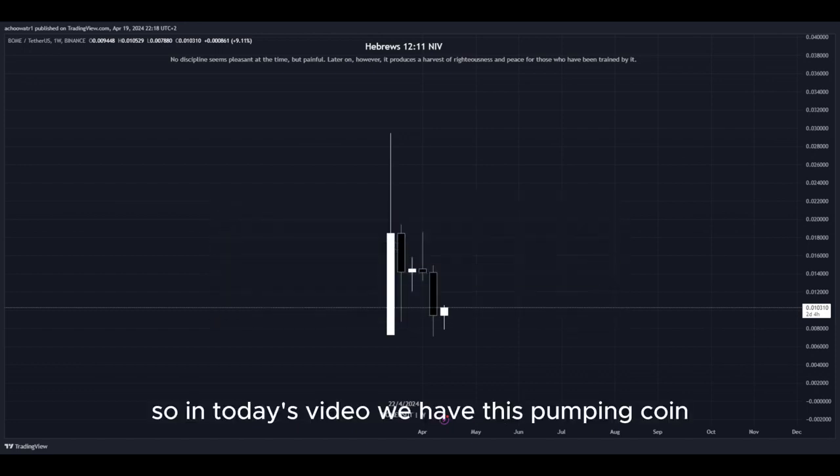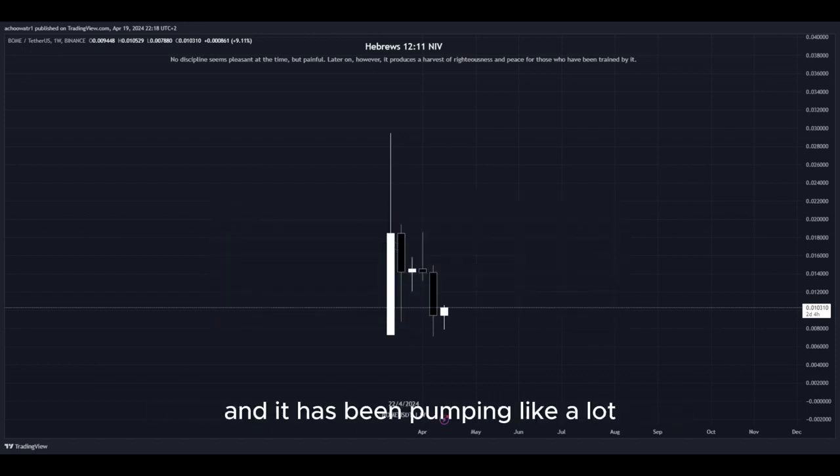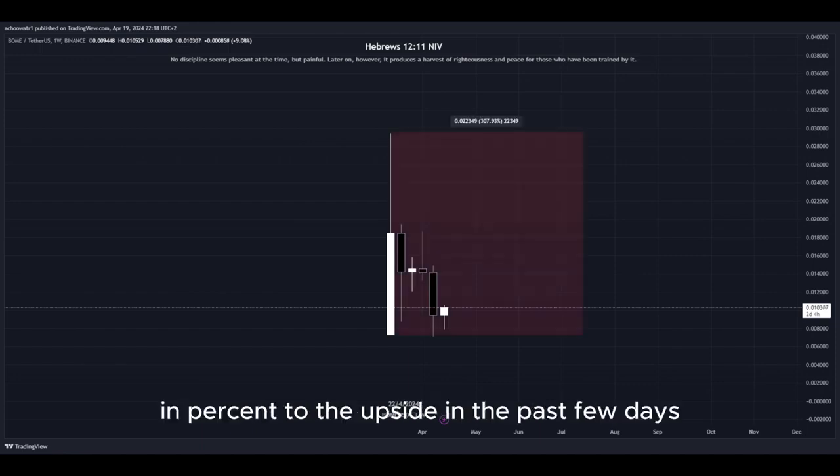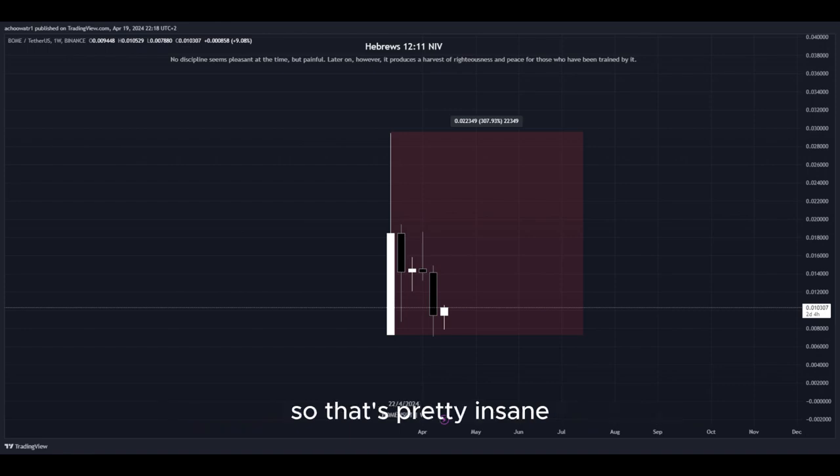In today's video, we have this pumping coin and it has been pumping a lot. Let's have a closer look at how much exactly — look at this amount in percent to the upside in the past few days, so that's pretty insane.